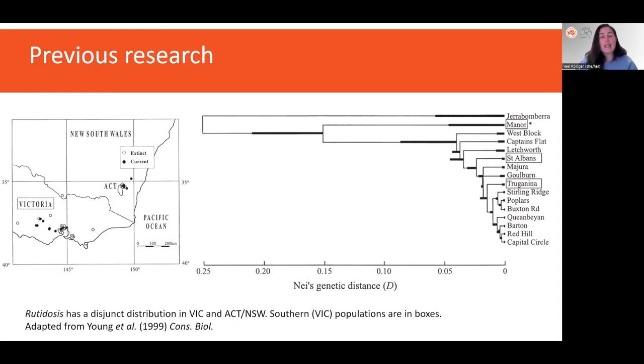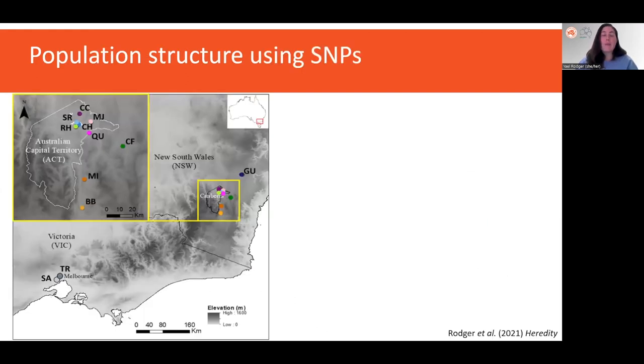We also need a detailed understanding of which populations are the most genetically diverse and which are the most vulnerable, in order to prioritize conservation management. And that's where my study comes in. I sampled 12 populations across the distribution of the species and obtained a large, high-quality dataset of 13,000 SNPs from diversity array technology.